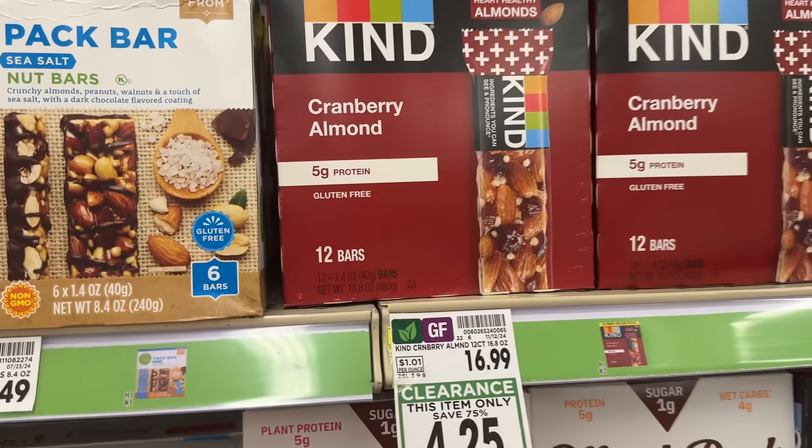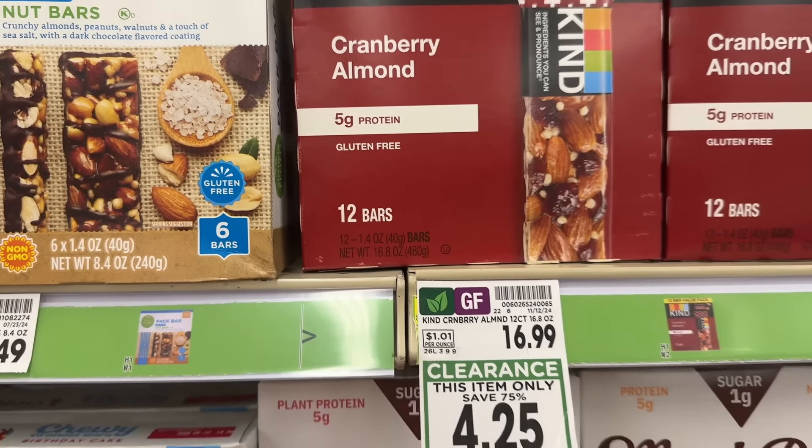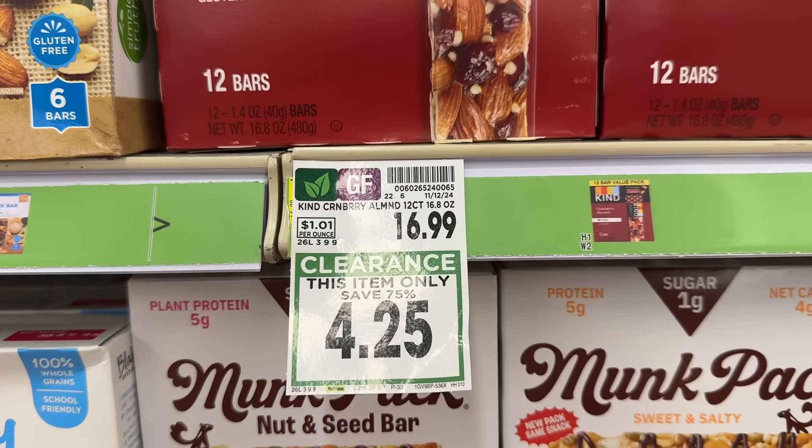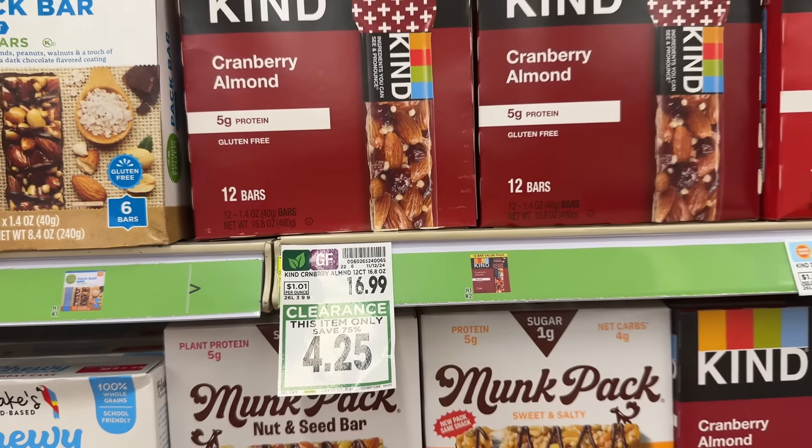The clearance hasn't been very good lately, but I did find this in the regular aisle — a 12-count pack of Kind bars, cranberry and almond flavor, marked 75% off from regular $16.99 down to just $4.25 a box.